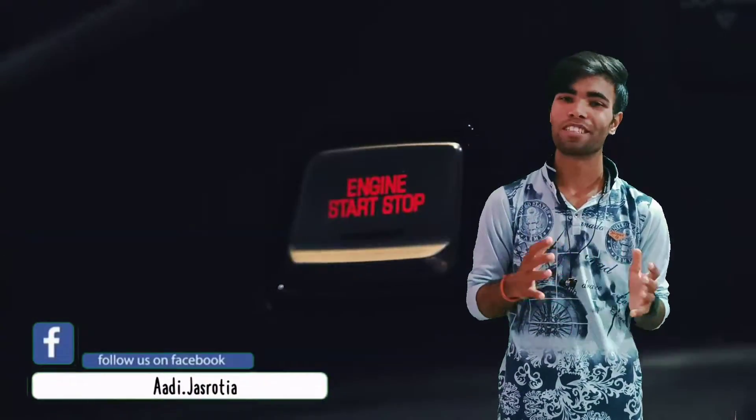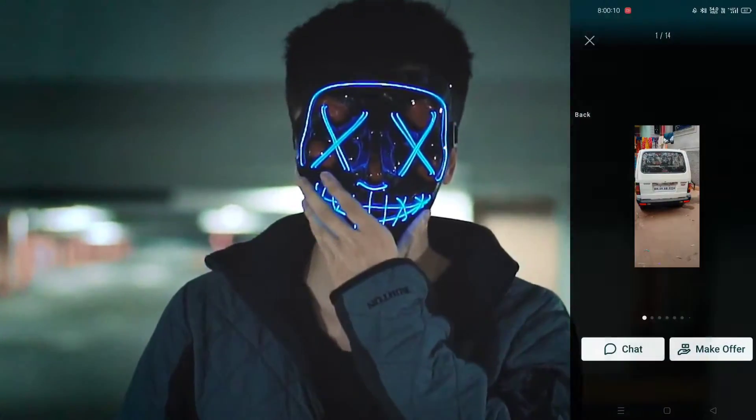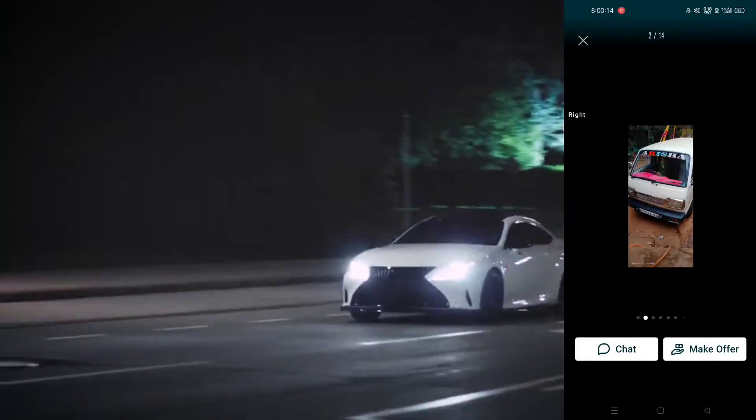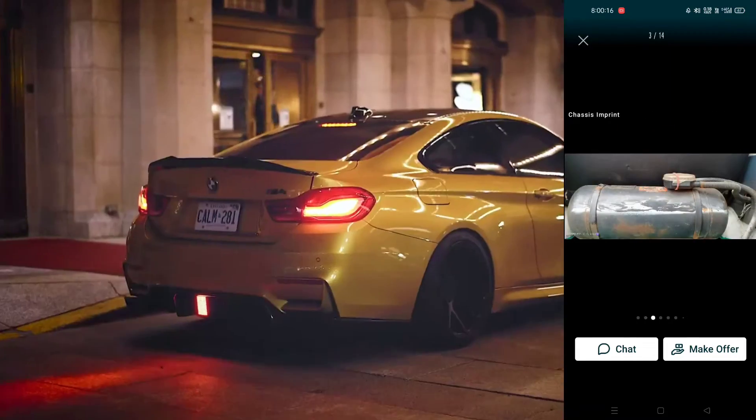Hey guys, how are you guys? Today we are going to be talking about Omni. You can see the car in front of you. I can see how beautiful it looks. I have to scroll down and see all the images. Then we are talking about the car.